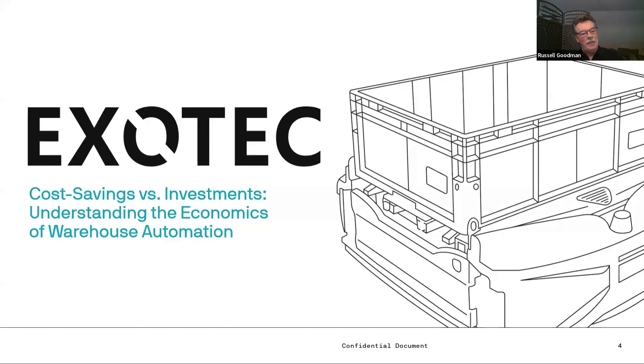As the economy continues its uncertain path, it's imperative that you protect profit margins as best you can. Your business may be among the many looking to warehouse automation to drive operational performance and minimize variable costs. But not all automation is created equal, and that makes cost-benefit analysis a nuanced endeavor.